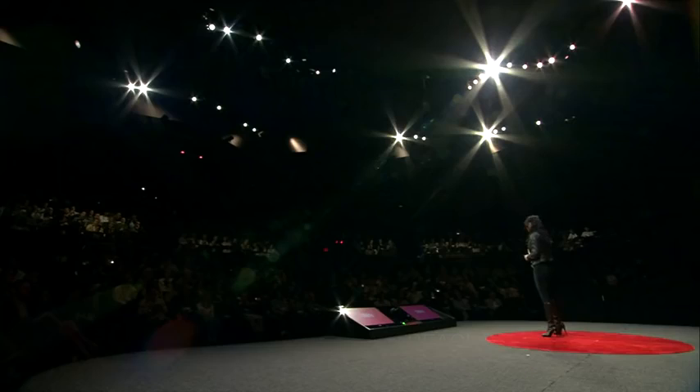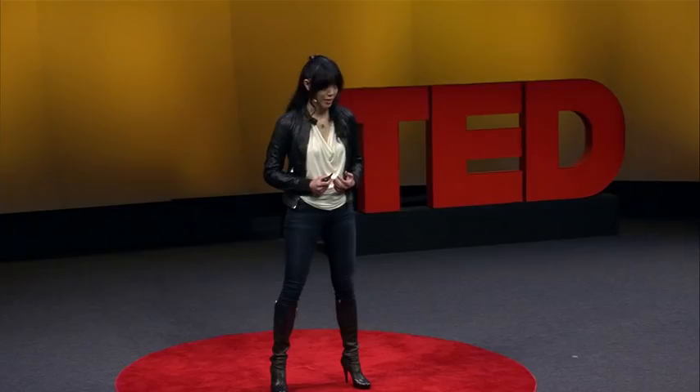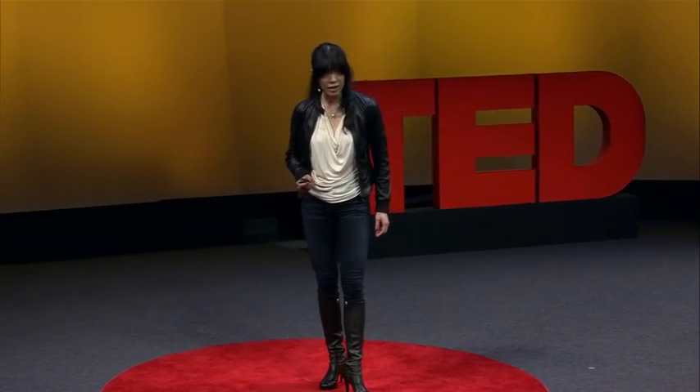Growing up in Taiwan as a daughter of a calligrapher, one of my most vivid memories was my mother showing me the beauty, the shape, and the form of Chinese characters. Ever since then, I was fascinated by this incredible language.